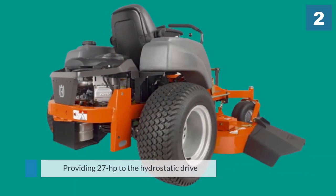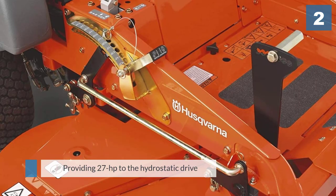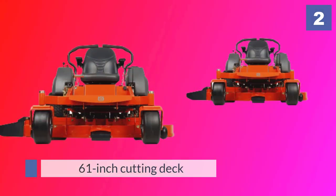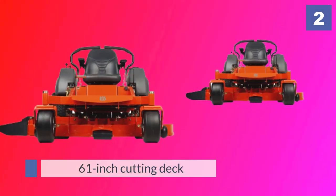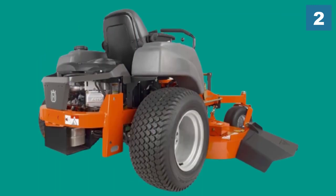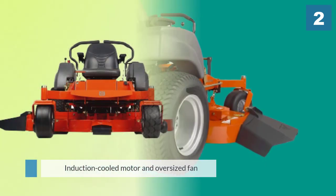The 61-inch cutting deck is the widest you can get from these machines, and this Husqvarna model is suitable for cutting lawns up to five acres or more in size. The induction-cooled motor and oversized fan keep your machine running cool during operation, even after hours of use.